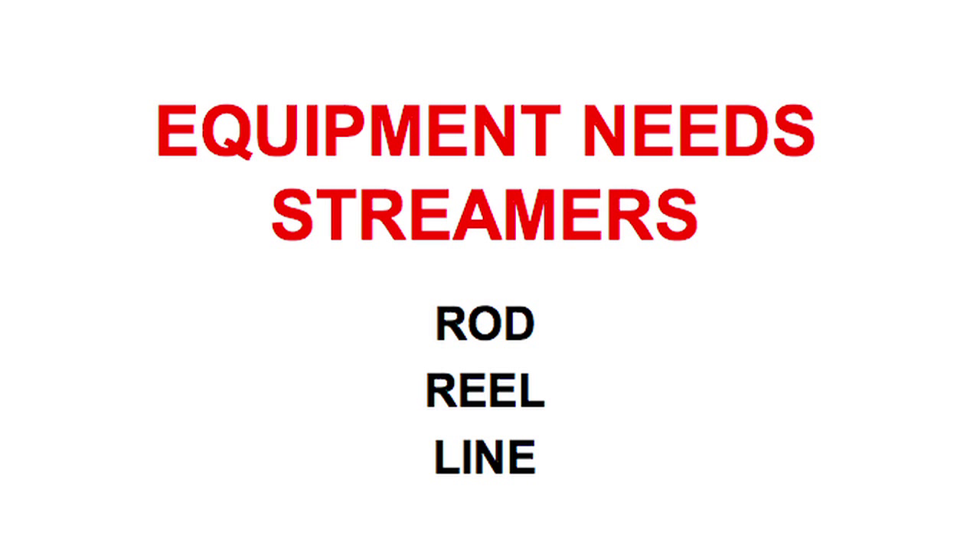I'm going to get into rods and the rods I use and the reason why, the reels I use, the line I use — it'll give you a basic overview of the necessary tools you need in your float tube or boat to be successful. I'm like a bass guy when it comes to fly rods. When I'm in my float tube, I have four fly rods with me already rigged and ready to go, so for any circumstance I don't have to sit there and re-rig.